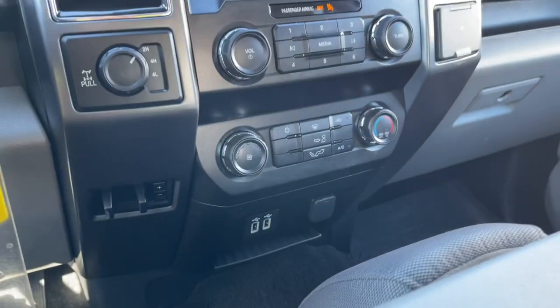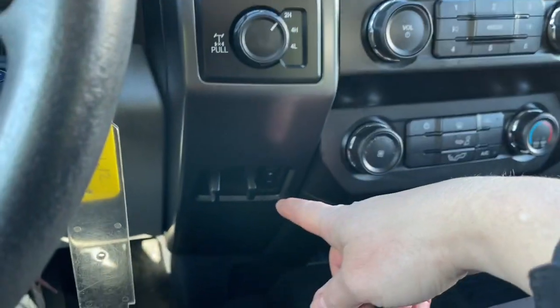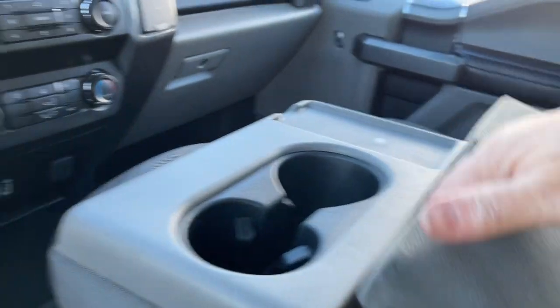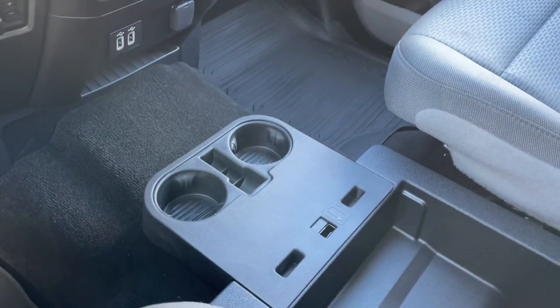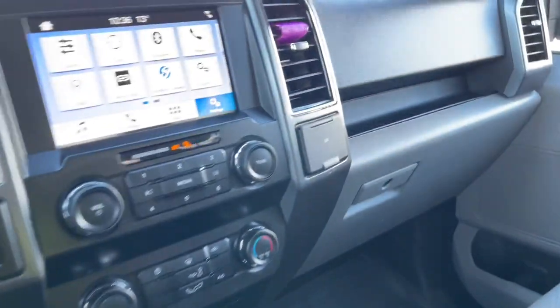Down below are a couple of USB outlets and a 12-volt outlet. You've got your 4x4 locking differential and integrated trailer brake controller. The armrest has cup holders and storage — really handy — and you can flip it up for another seating position with its own seat belt.